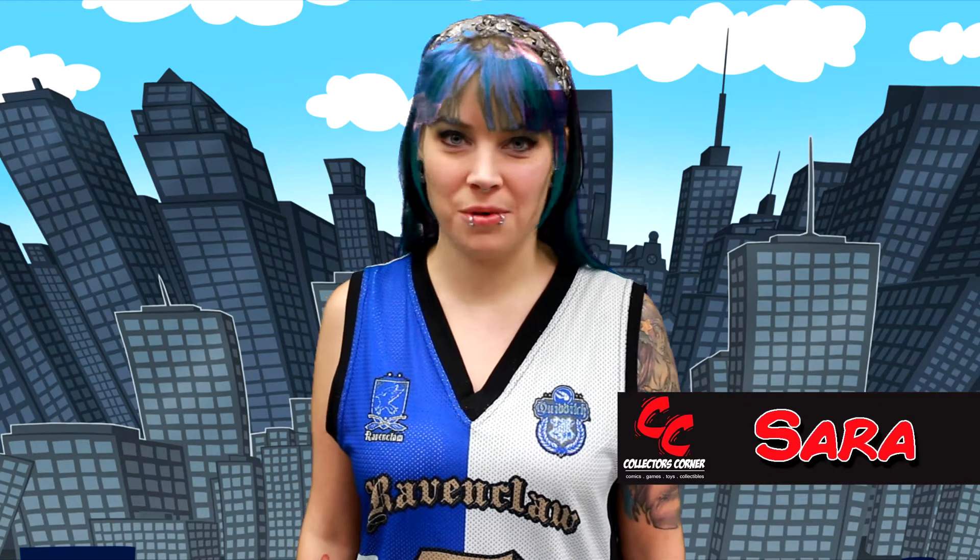Hi, I'm Sarah and this is Collector's Corner, your home for all the latest comics, games, toys, and collectibles. Here's what's new this week.